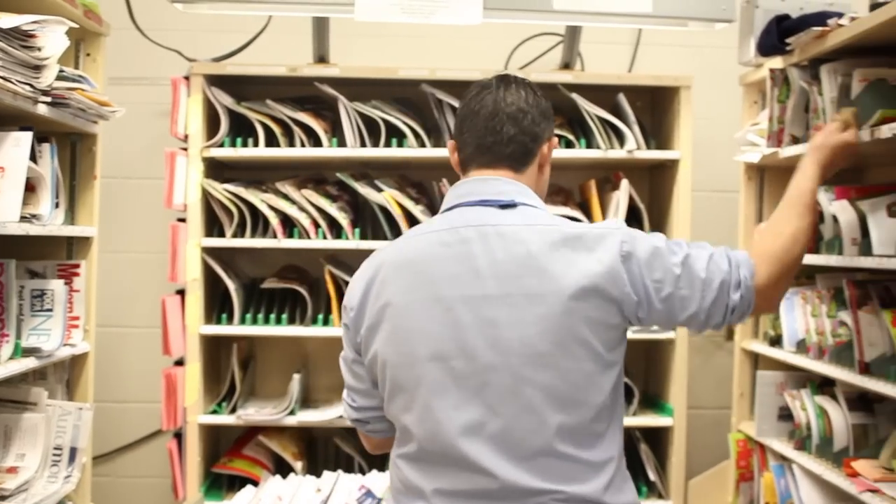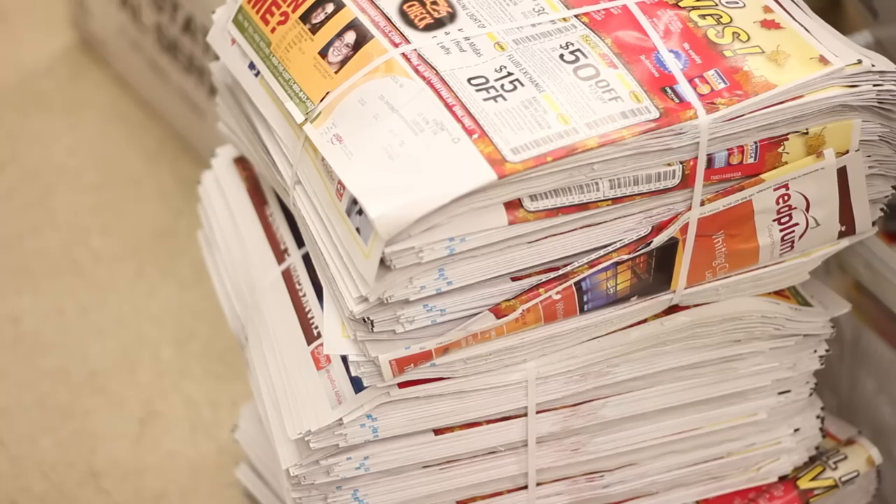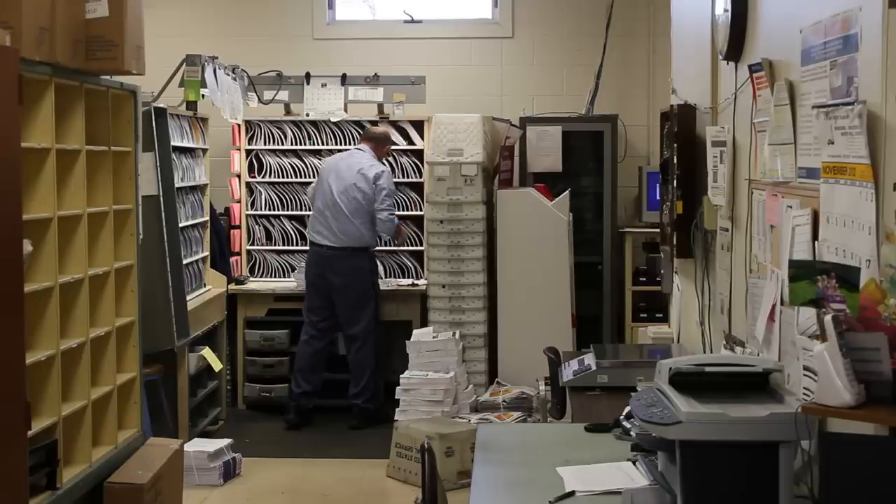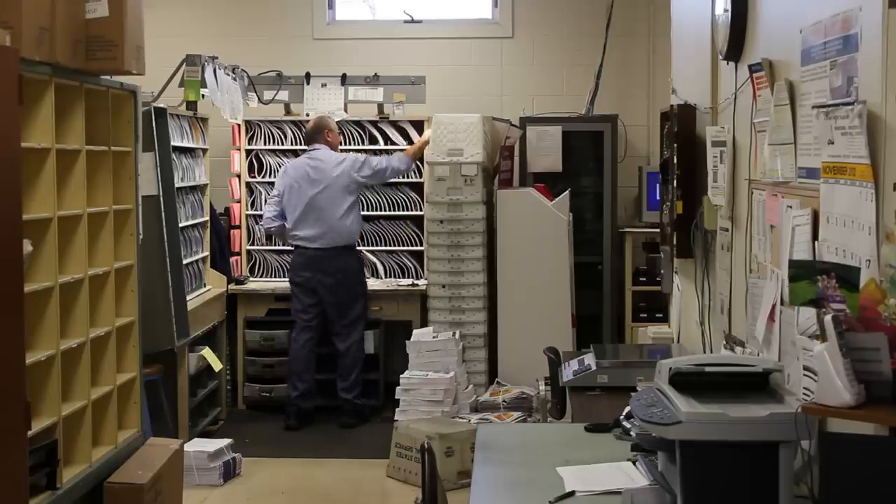We try to get the mail delivered at about the same time every day, and that can be very difficult because the mail volume fluctuates greatly. Once the mail has been sorted, the carriers pull it down and group it by each section of their route.